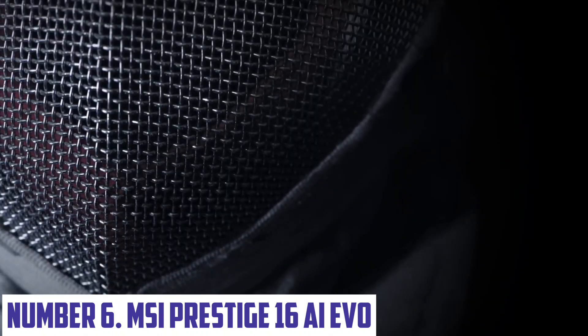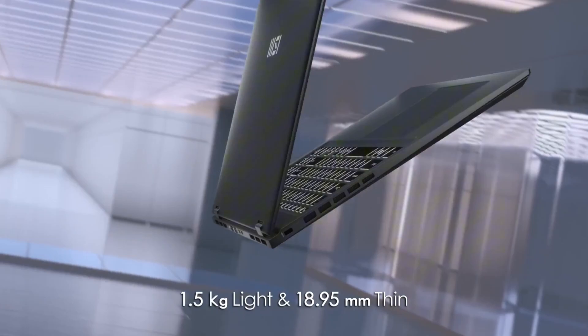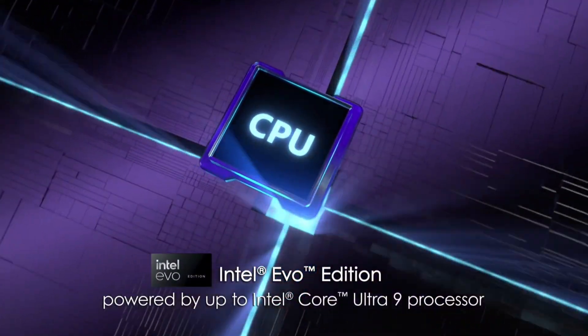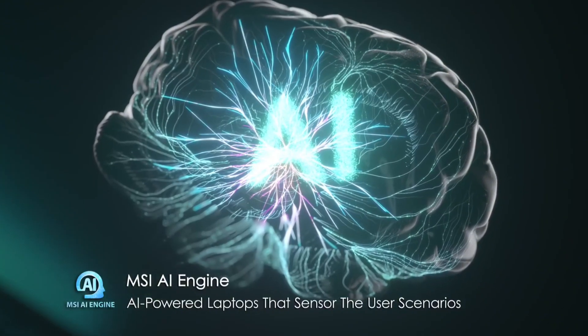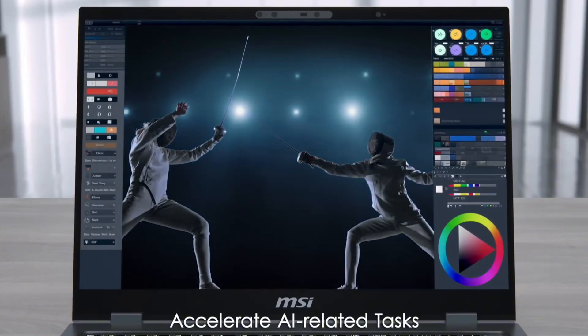Number 6: MSI Prestige 16 AI Evo. The MSI Prestige 16 AI Evo is a revolutionary laptop that combines cutting-edge technology with stunning design. This powerful device is built for professionals and creatives who demand the best performance, portability, and style. The sleek and slim aluminum chassis is crafted with precision, featuring a matte finish that resists fingerprints and smudges.